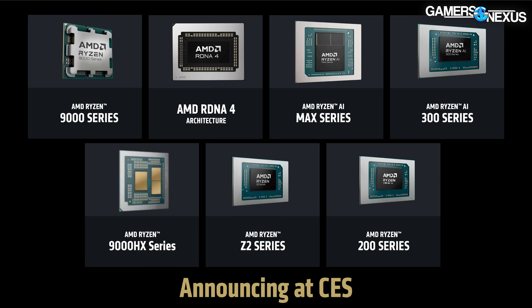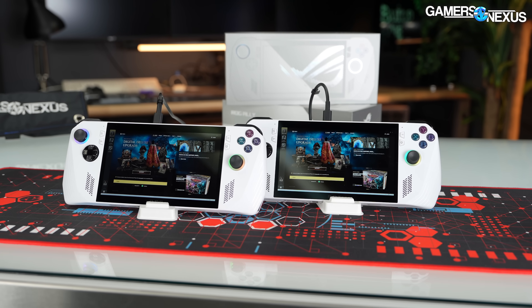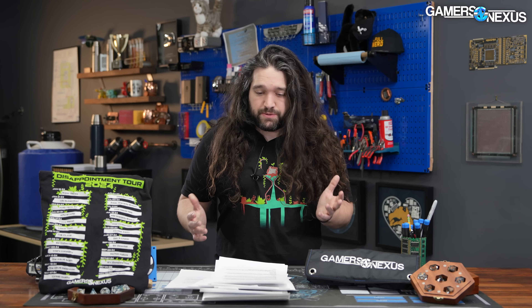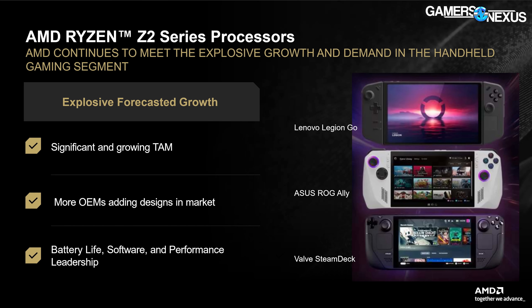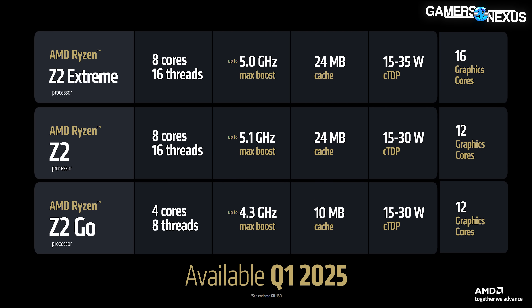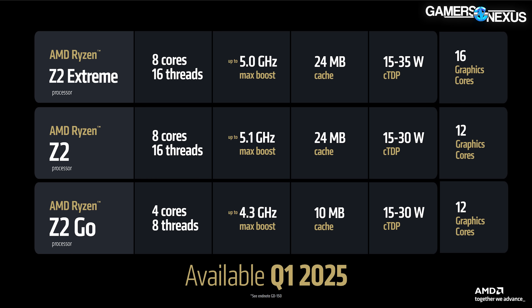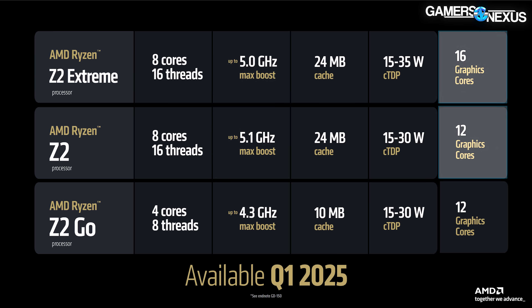AMD's Z2 SoC follows up the Z1 and Z1 Extreme — mobile solutions found on handheld gaming devices last generation. AMD has also offered comparable mobile parts like the 7840U and 8840U. The Z2 family comes in three variations: the Z2 Extreme, the Z2 Go, and the Z2. The Z2 Extreme and Z2 are both 8-core, 16-thread parts with the same cache and boost frequencies separated by only 100 MHz. The main difference is the integrated graphics solution — the same area where the Z1 and Z1 Extreme diverged most heavily.